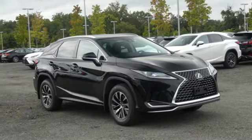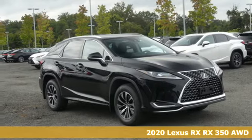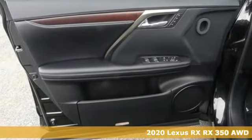Here's a new 2020 Lexus RX. Luxury awaits in every Lexus.